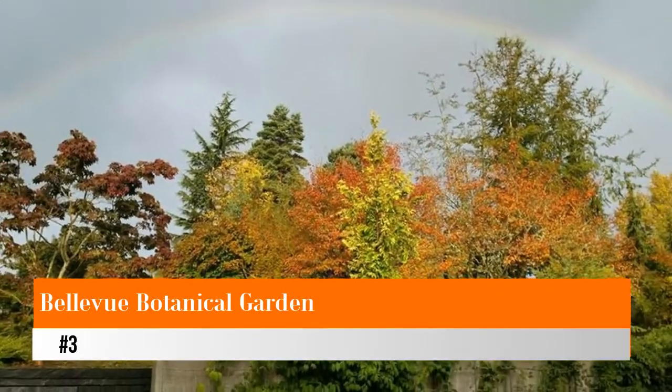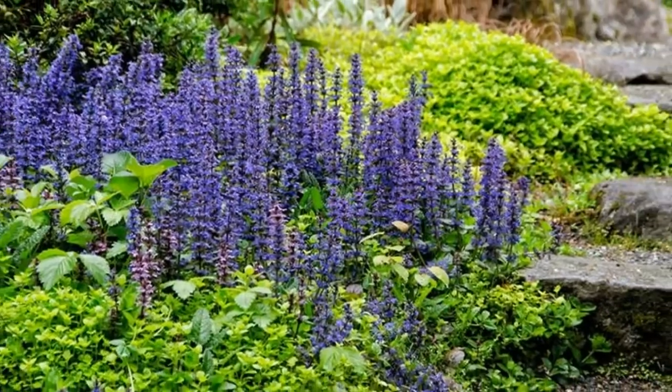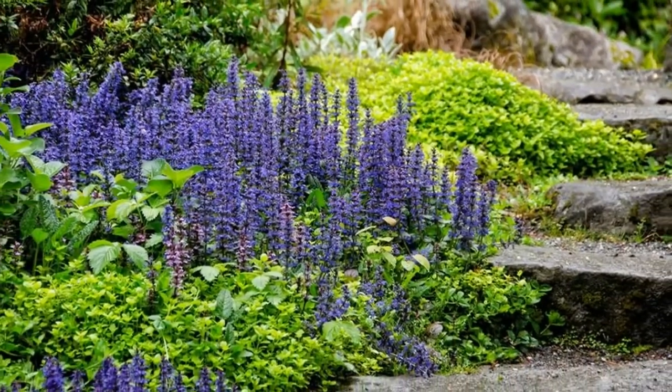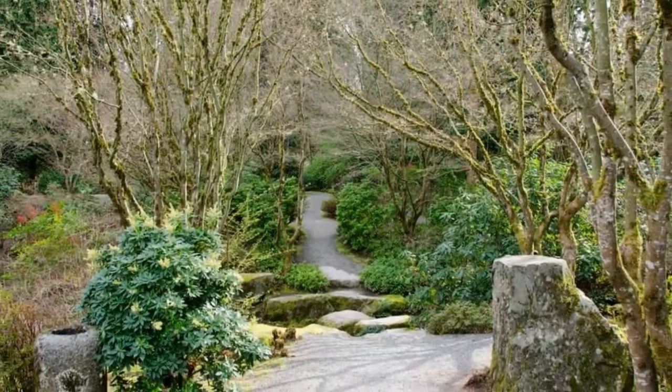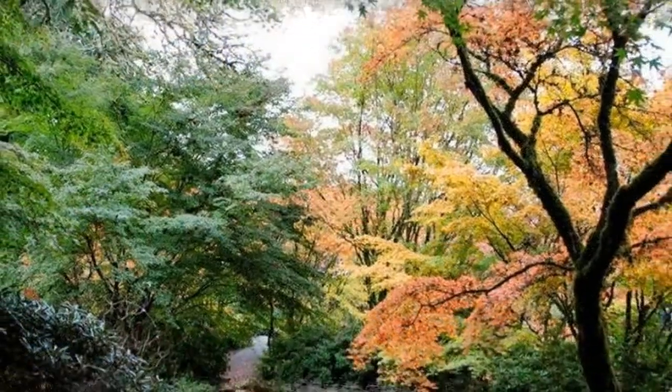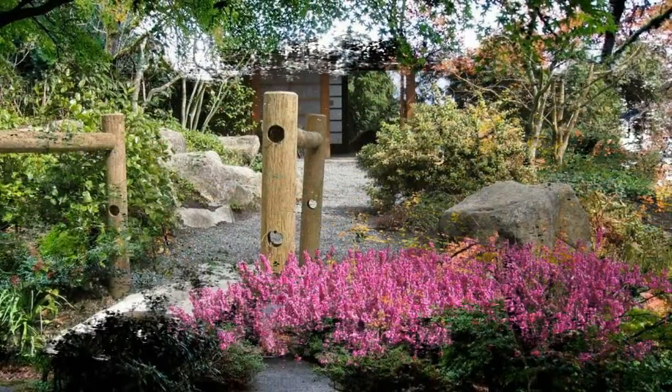Number three: Bellevue Botanical Garden. Though Bellevue isn't lacking in natural attractions, perhaps the most concentrated view of Pacific Northwest flora can be found in the 53 acres encompassing the Bellevue Botanical Garden. Located on Main Street, this urban display of botanical beauty is open daily from dusk to dawn.